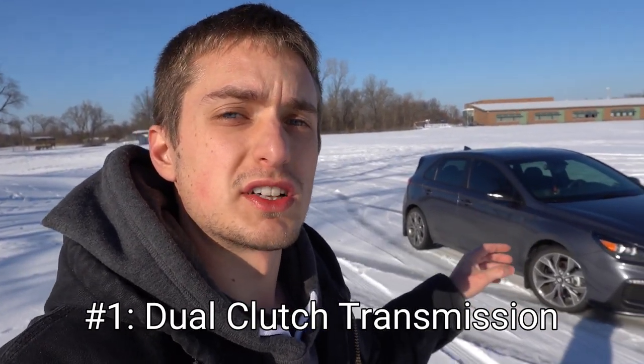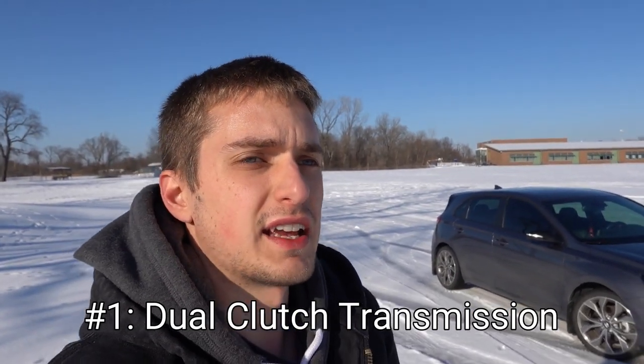Last but not least, my number one complaint about the Elantra GT N-Line is the dual clutch transmission. I'm not saying the dual clutch is awful in this car — it just has its quirks at times, and some people have better experiences than others depending on their car. My car has been pretty good so far, but it still has its quirks at times.